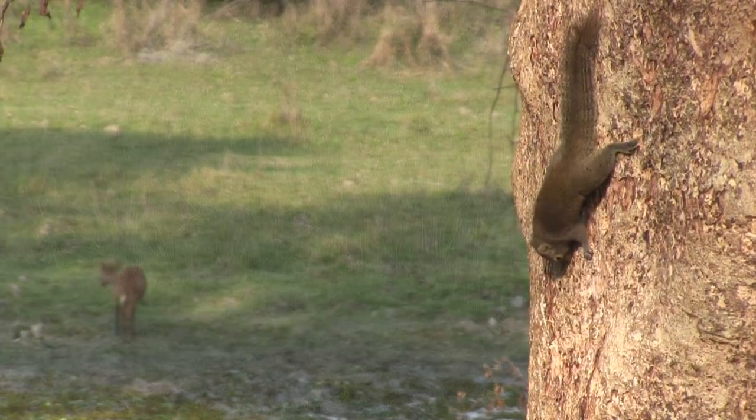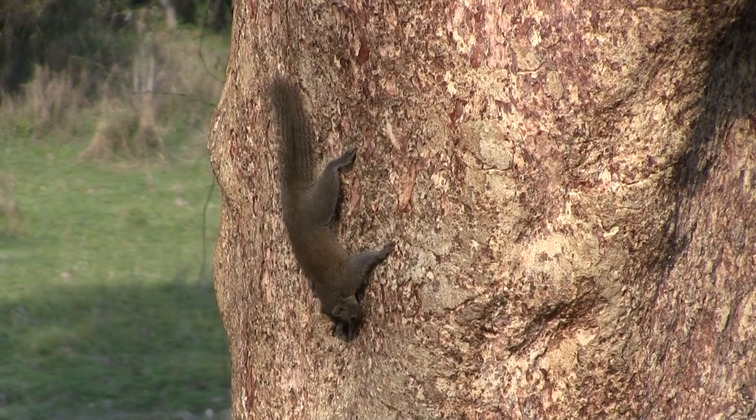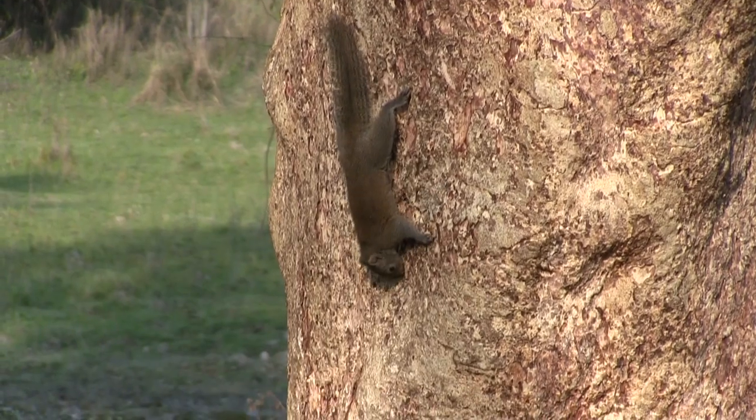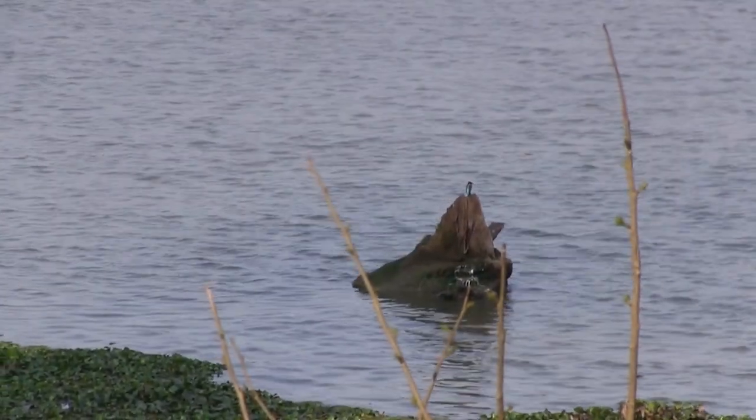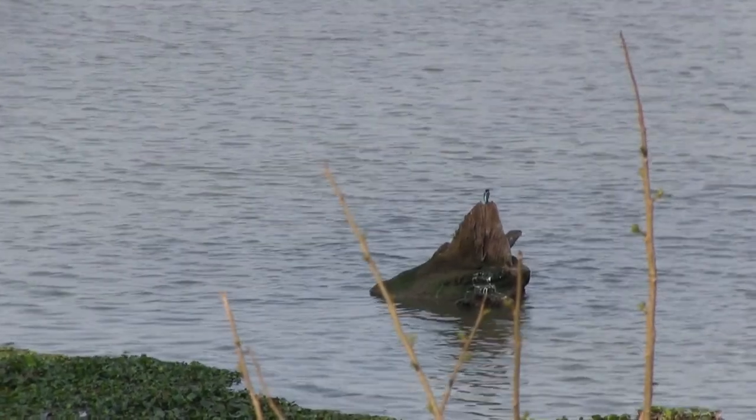It seems like a lot of variety of animals are out tonight. Check out this little squirrel. And there is my good luck charm, the kingfisher — he's looking over the lake. And another bird with a good view is this gray-headed fish eagle.